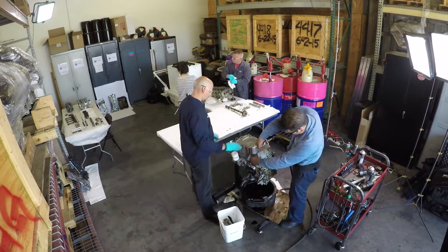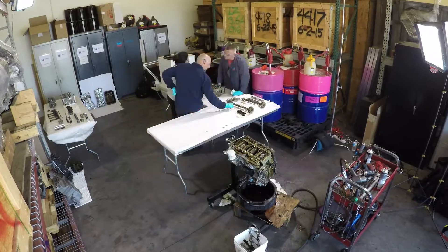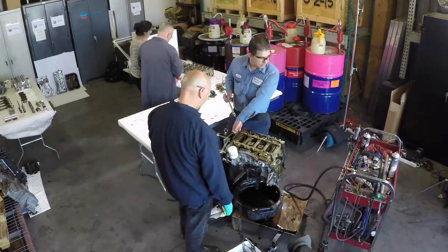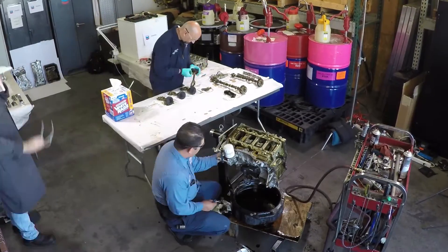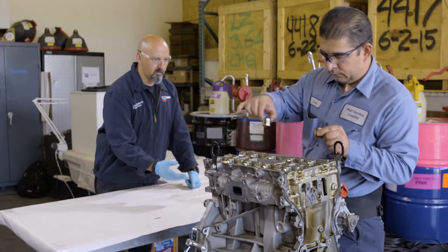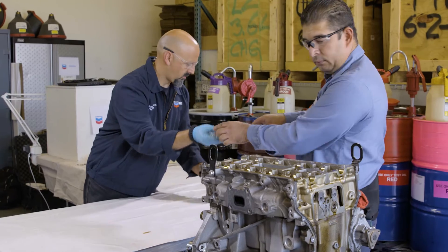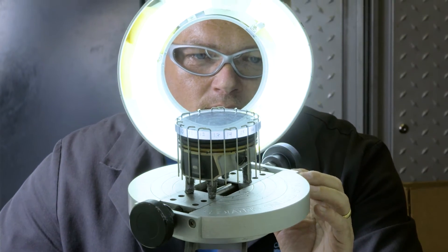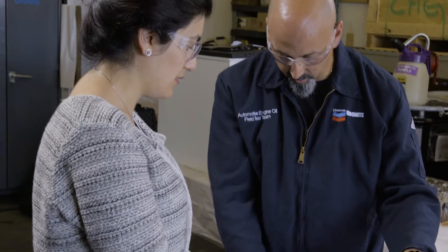When we do our field test, there are some main items that we look at: the valve train, the cam, the crank, and then the rockers and rollers. We also take a look at the pistons, liners, and rings. Once testing is complete, extensive teardowns of the engines are conducted on location to examine engine parts using industry standard measurement techniques to measure the performance of our additives.